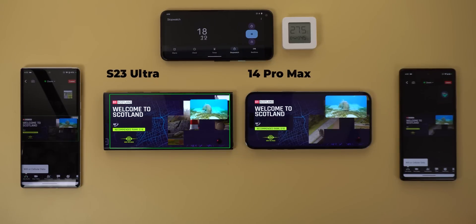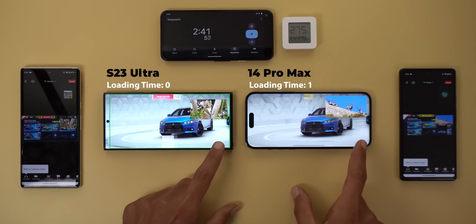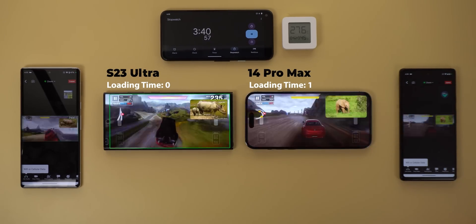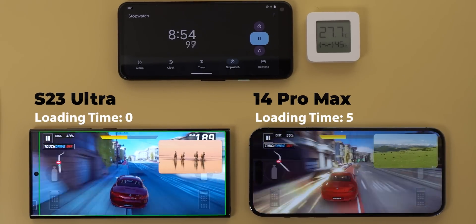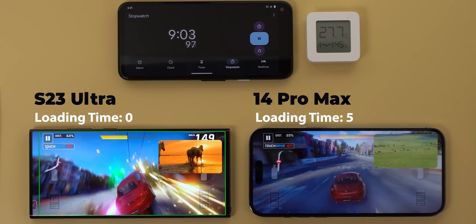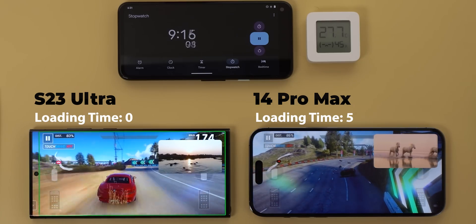The 14 Pro Max had a good start, loading the first race a couple of seconds faster than the S23 Ultra. Both did play the first race smoothly without any issues, but I noticed the 14 Pro Max's screen looks dimmer, even though I didn't spot any sudden drops in brightness — maybe it's dimming slowly over time. The 14 Pro Max loaded the first five races faster, but after almost nine minutes, the game started to be a bit laggy compared to the S23 Ultra. So neither the chip nor the RAM are the iPhone's bottlenecks — if they were, they would have impacted performance from the beginning. In my opinion, the cooling system is not good enough to sustain the same performance over time, causing it to dim the display and throttle the CPU.